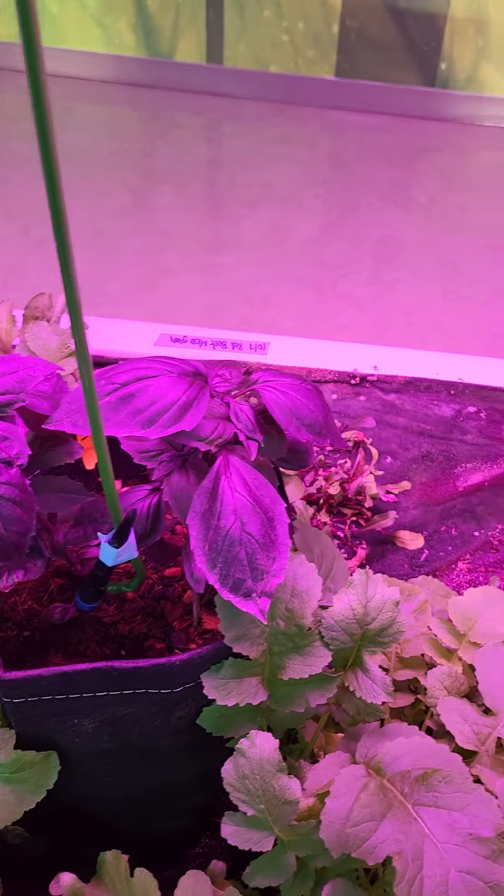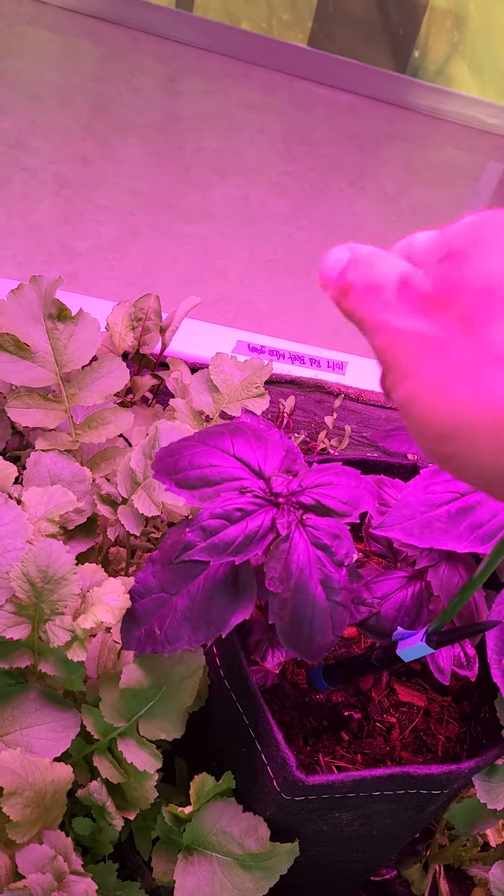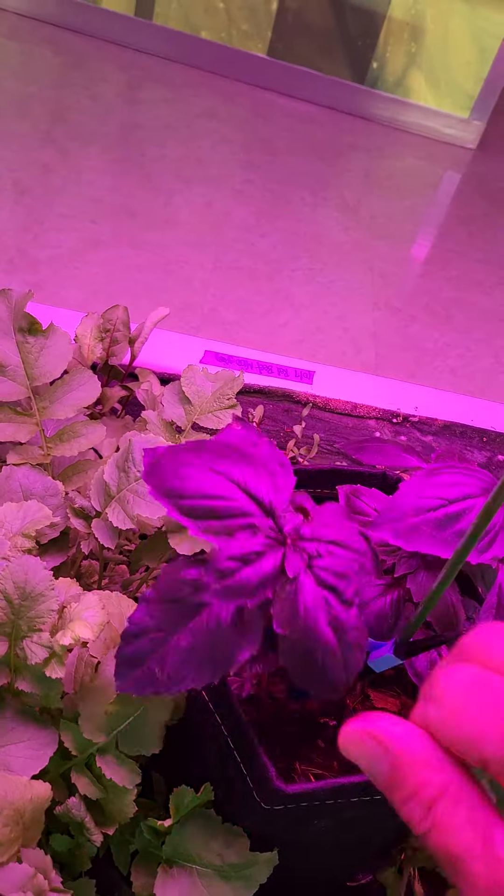We don't want it to flower. We want it to stay nice and in a vegetative state. So here we go — I'm just picking the flowers at the top off.